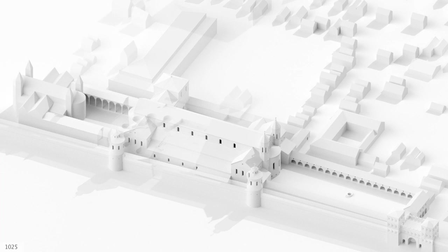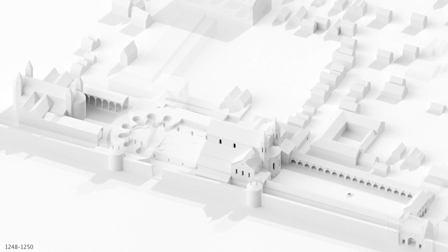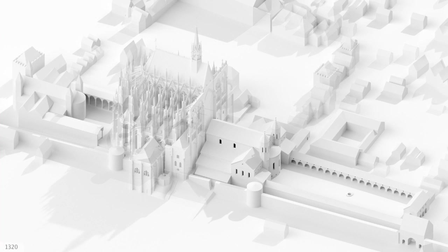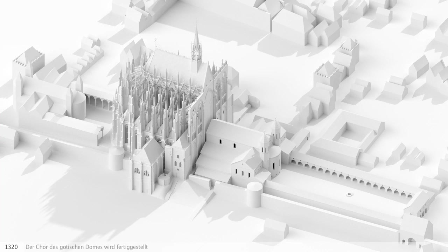It is likely that the foundation stone for the new Gothic cathedral was laid somewhere in the choir foundations. Following the huge extension of the ring wall, the old city wall was no longer needed. The choir and the decoration of the cathedral interior were completed in a relatively short space of time, and the new Gothic section was consecrated as early as 1322.